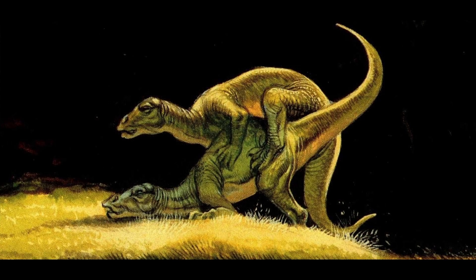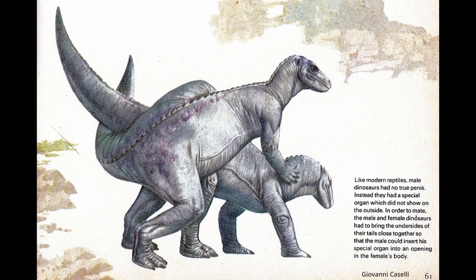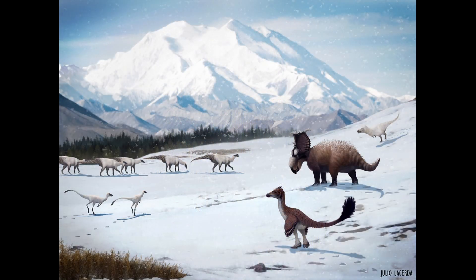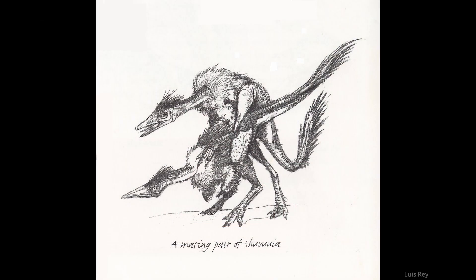Knowing how diverse the animal kingdom is, it's fully in the realm of possibility that many dinosaurs were like modern birds and practiced a dance to achieve the cloacal kiss — yes, dinosaurs going tail to tail. Smaller dinosaurs may have looked like ferocious chickens when copulating, with the male balancing on the female's back. It's of course impossible at this time to determine which species had which parts; we honestly won't know until a fossil is found with soft tissue. Gender and sex rarely fit into neat binary boxes.